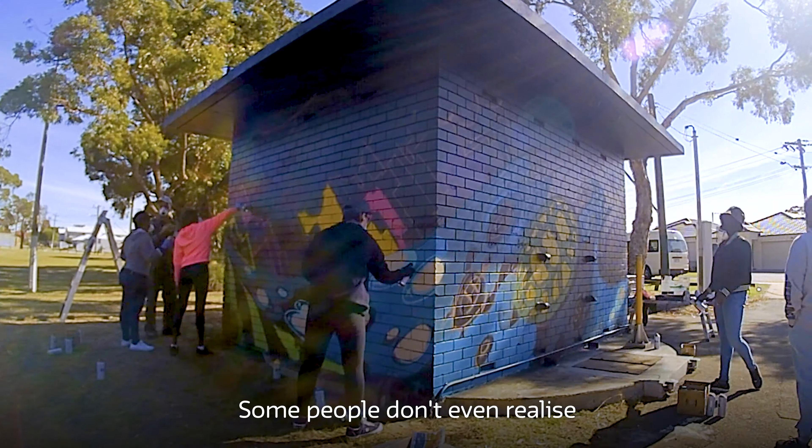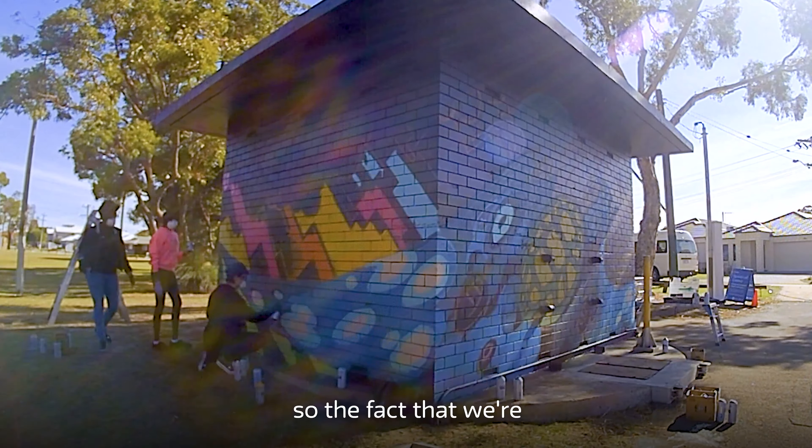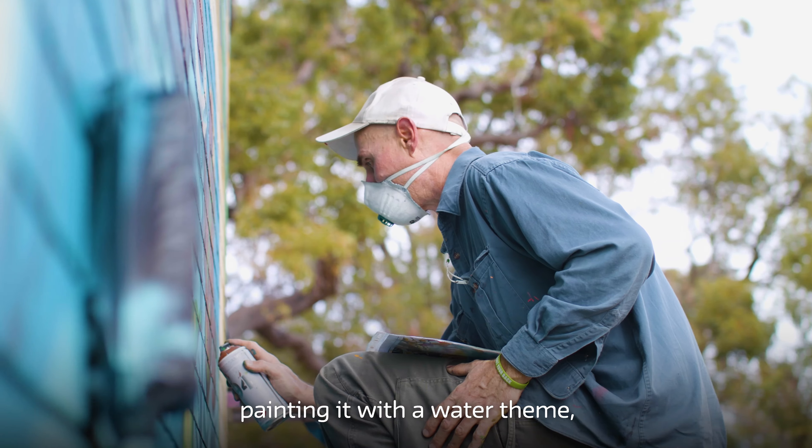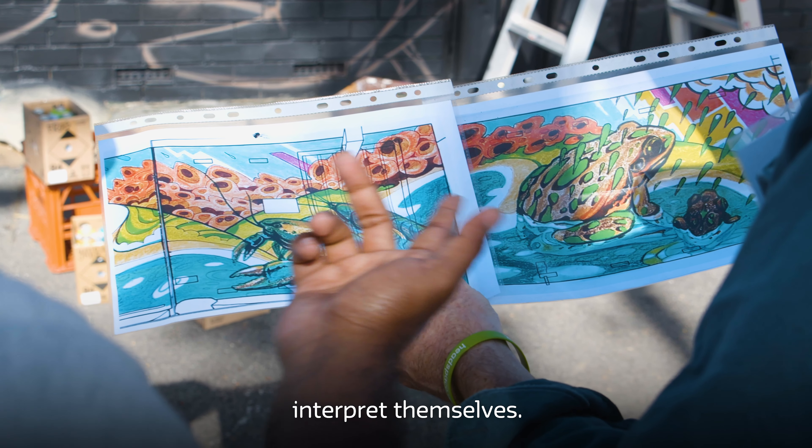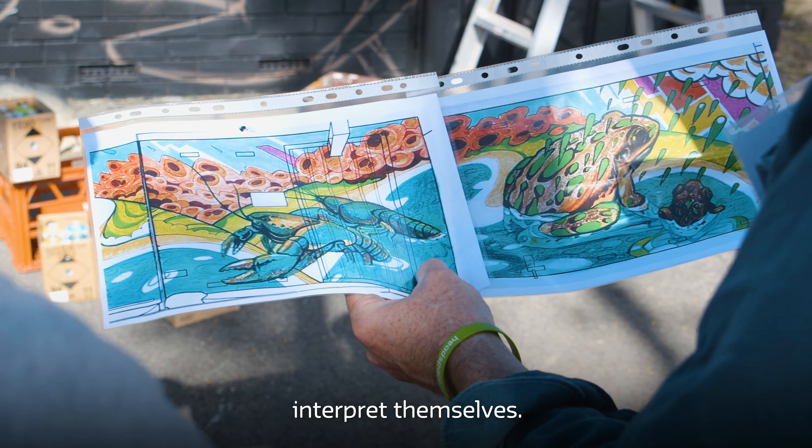Some people don't even realise it's a Water Corp asset, so the fact that we're painting it with a water theme — it's all there for people to interpret themselves, start having a conversation about the artwork and the themes behind it.